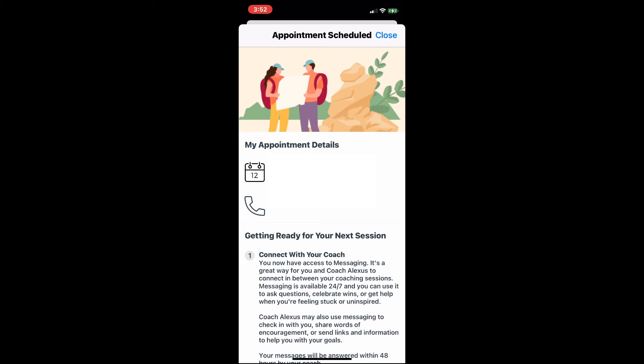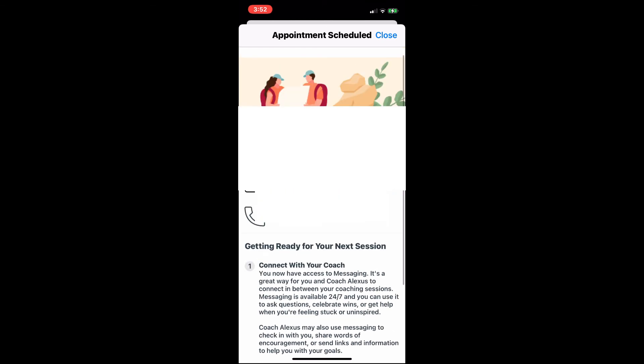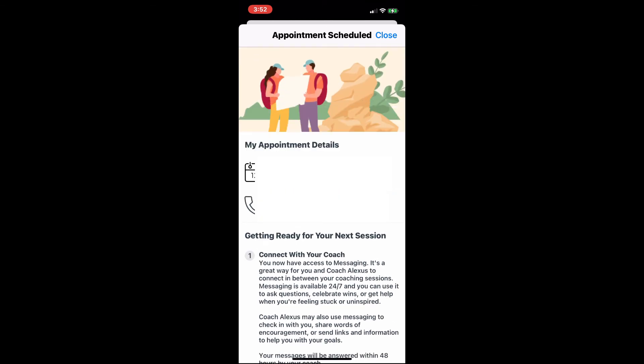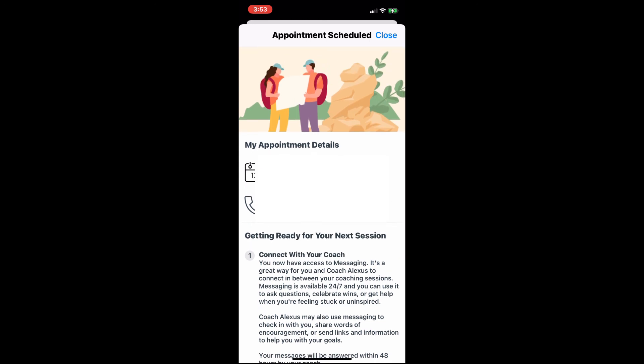You can click 'Add to Calendar' for it to appear in your calendar. You'll also receive an email to the email you have on file with Virgin Pulse — a confirmation reminder of your coaching call. It also talks about the coach's name. As you scroll through and look at 'Connect with your coach,' it calls out that I'll have coach Alexis talking with me. Then you can click close.